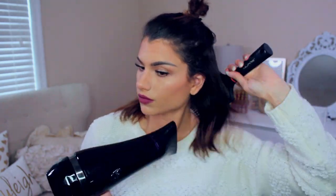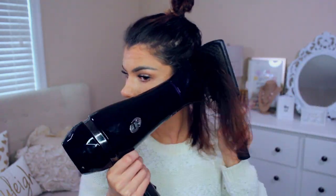I did some Makeup Forever Misting Fix to set the makeup, and also before that I did a little bit of mascara on both top and bottom lashes.